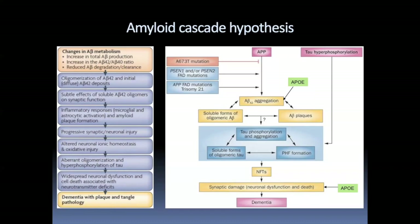APOE doesn't change the production of Aβ, but Joe Castellano showed during his PhD that APOE genotype influences Aβ clearance in the brain, and that difference in clearance likely leads to increased aggregation. Indeed in APOE4 carriers, you generally see more amyloid plaques than in non-E4 carriers.